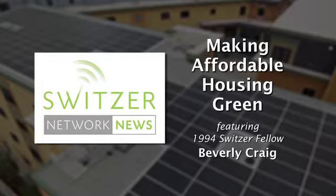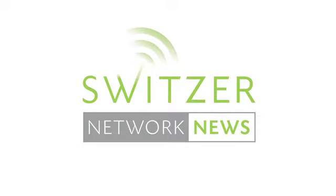1994 Switzer Fellow Beverly Craig is the capital energy planner for Homeowners Rehab, a small nonprofit that owns over a thousand units of affordable housing in Cambridge, Massachusetts. They spend approximately $1.65 million each year on utility costs. This is Switzer Network News.